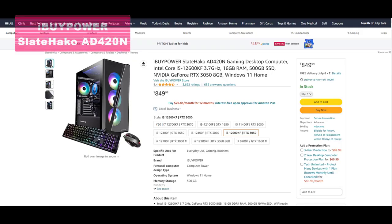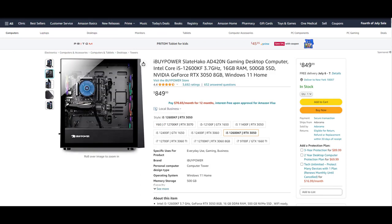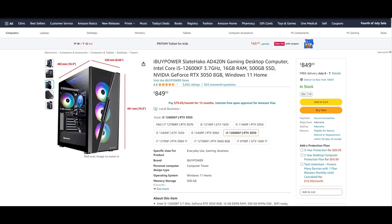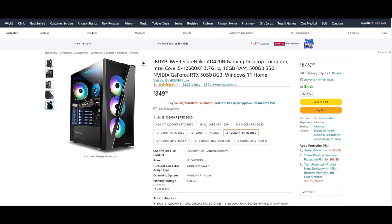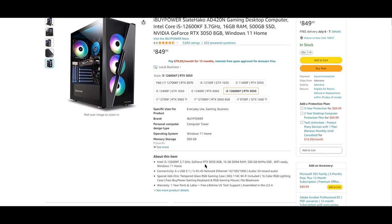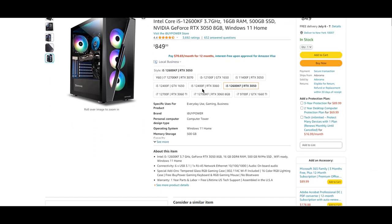Kicking off our list at number 5 is the iBUYPOWER Slate HAKO AD 420N Gaming Desktop Computer. This sleek-looking PC offers stunning aesthetics with plenty of RGB lighting, and it's powered by the best-in-class Intel i5-12600KF processor, accompanied by 16GB of DDR4 RAM for smooth gaming and multitasking.